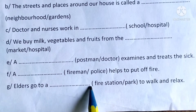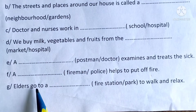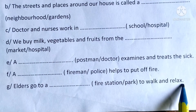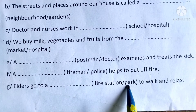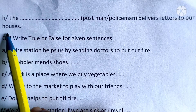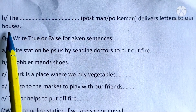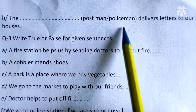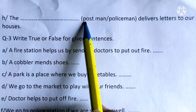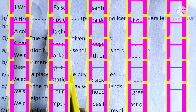G: Elders go to a blank to walk and relax. The answer is park — underline and write in the given blank. H: The blank delivers letters to our houses. The answer is postman — underline and write the spelling in the given blank.